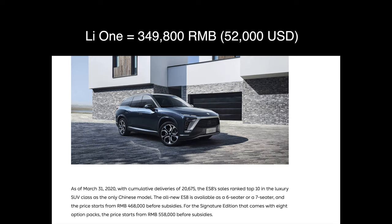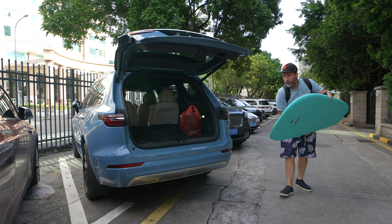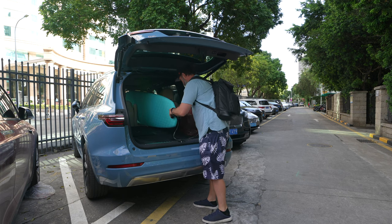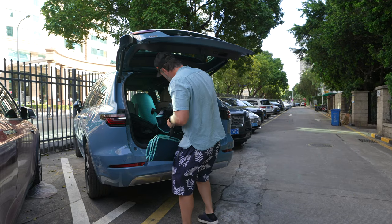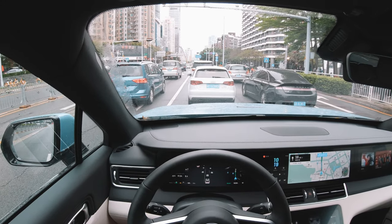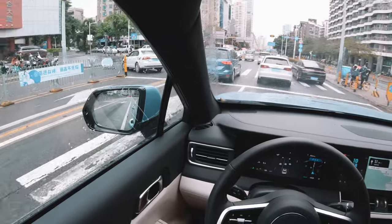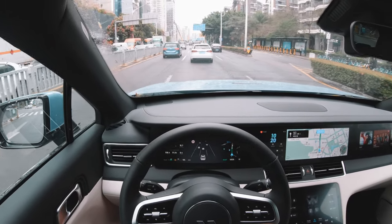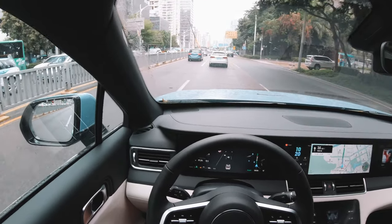Li Xiang asked me to use the car exactly like I would use it, treat it like my own, and above all to be honest. They didn't give me any requirements on what I could or could not say, and I really appreciate them for that — it shows a lot of confidence in their product. A while back, a different Chinese car company asked me to test drive their car and make a video. I agreed, but I was not terribly impressed — the software was poor, the car wasn't fun to drive, and it wasn't aesthetically pleasing. That company would not let me give a true and honest opinion, so I never posted the video.